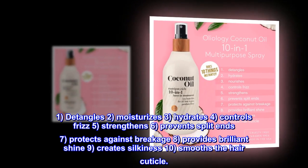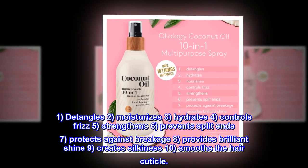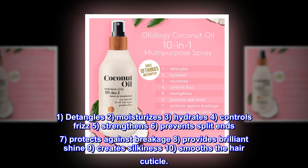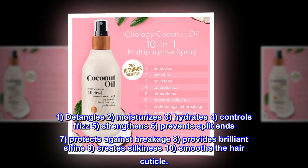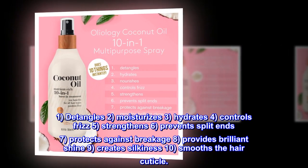1. Detangles. 2. Moisturizes. 3. Hydrates. 4. Controls frizz. 5. Strengthens. 6. Prevents split ends. 7. Protects against breakage. 8. Provides brilliant shine. 9. Creates silkiness. 10. Smooths the hair cuticle.